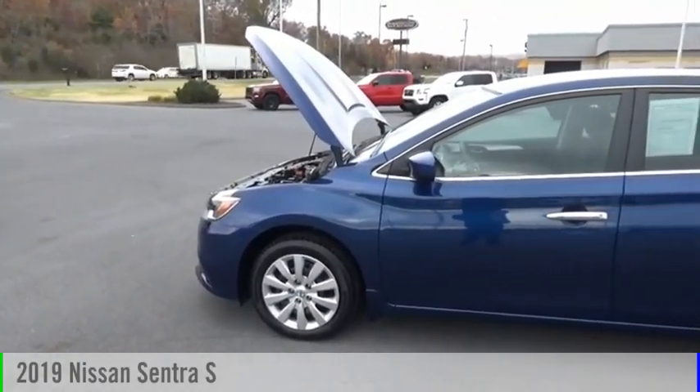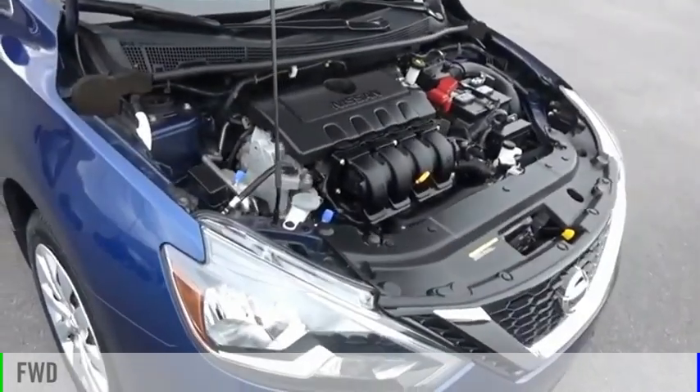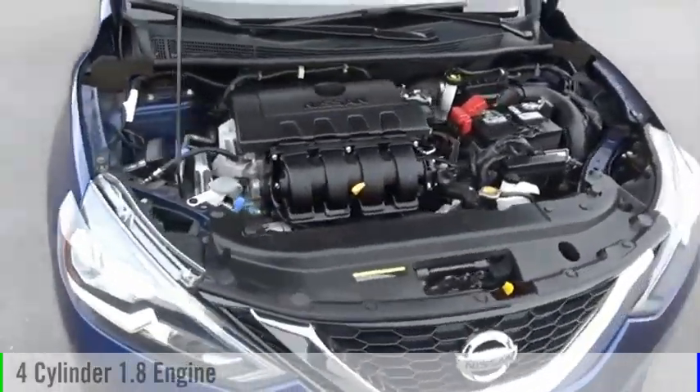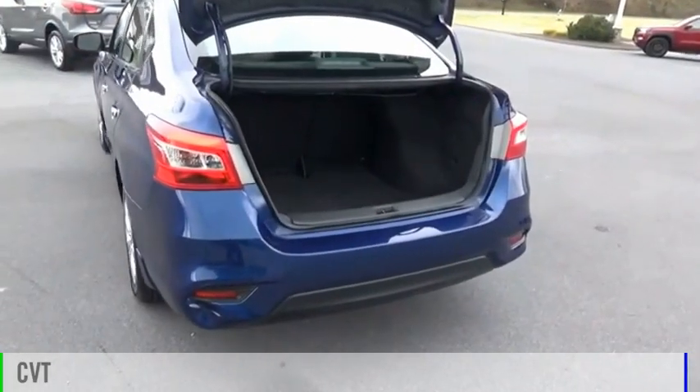Come test drive the 2019 Sentra. This vehicle is powered by a front-wheel drive, four-cylinder, 1.8 liter engine, and comes with a continuously variable transmission.